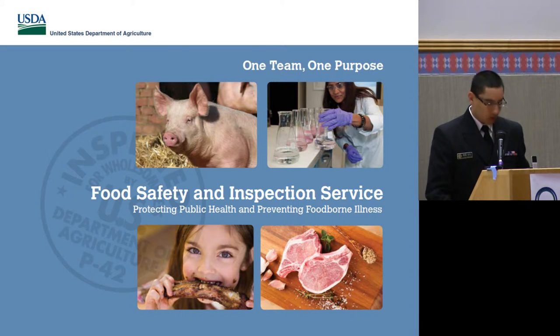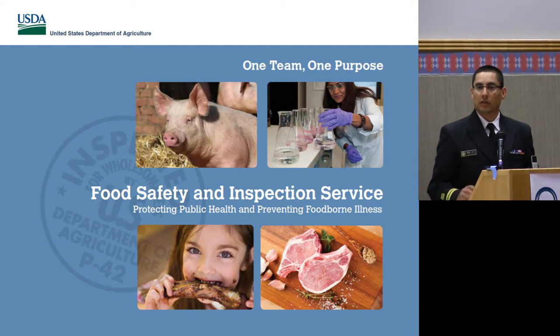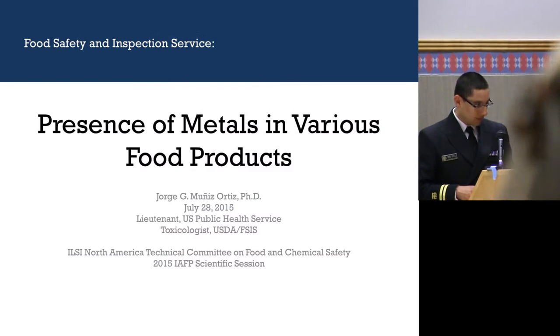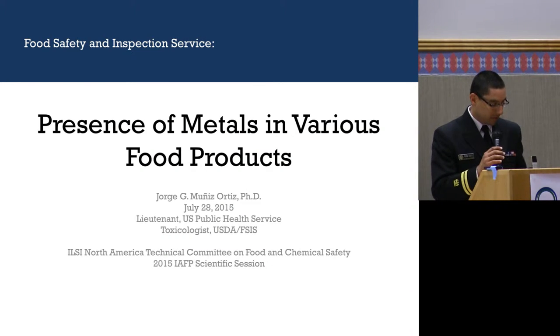I'm a toxicologist with the Food Safety and Inspection Service in the Office of Public Health Science. What I'm going to talk to you about today is a general overview of what metals have been found in food — different food products that FSIS and FDA regulate. The title of my talk is 'Presence of Metals in Various Food Products.'